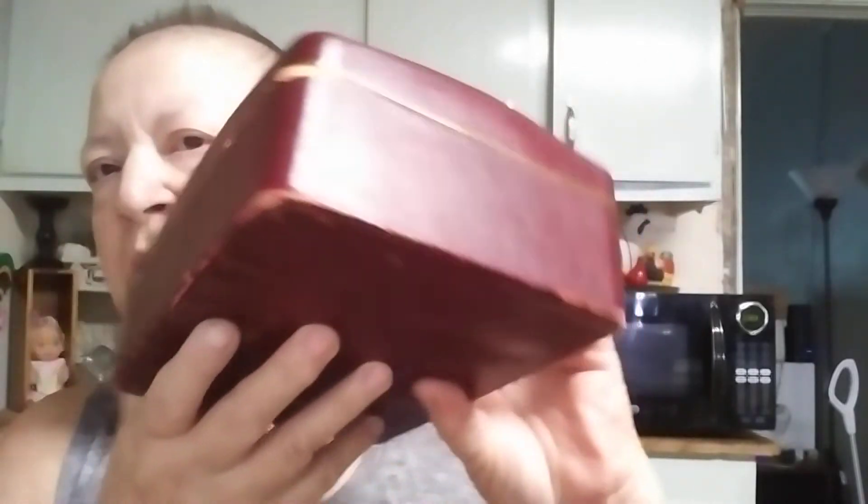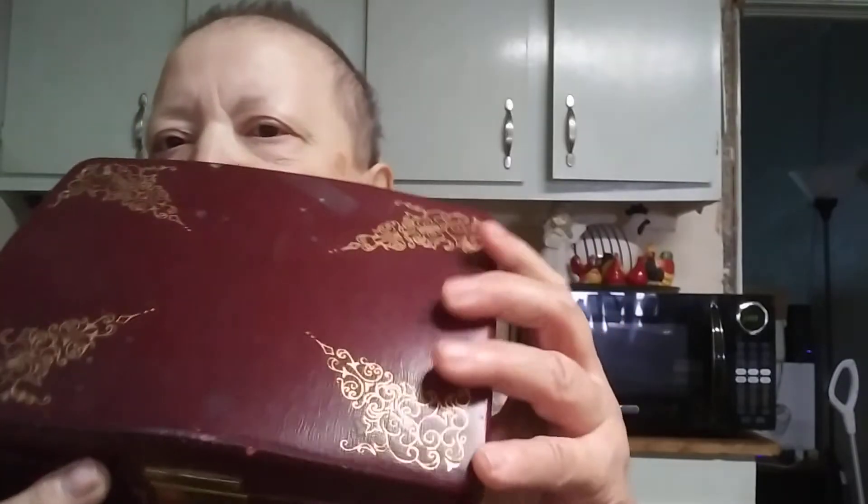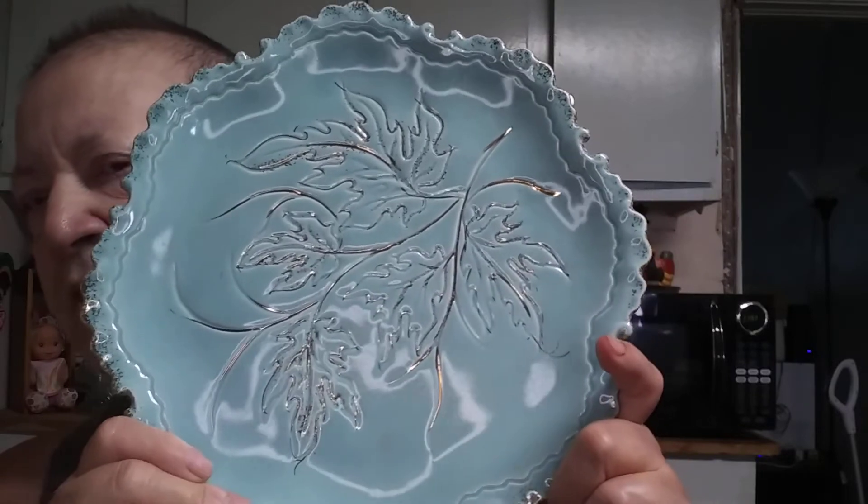Then I have California pottery 708 USA — just a plate with a leaf on it, really pretty, very adorable. Then I have a mushroom — I've got some of these so I might grab the other ones and pair them up and sell them in a lot.